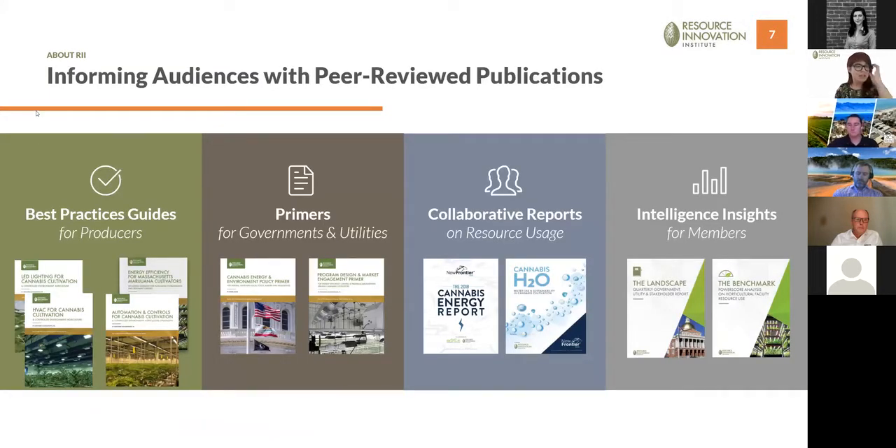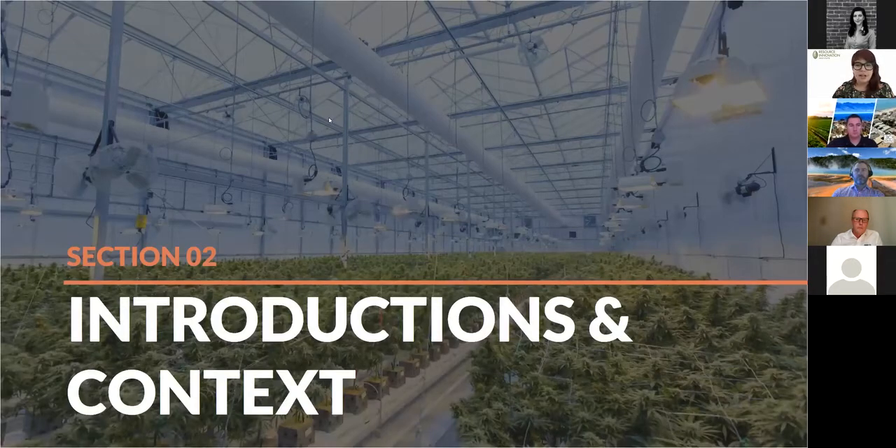Our best practices guides are available for free — we have guides for lighting, HVAC, and controls, a state-specific guide for Massachusetts, and other resources for different key market actors. Now that I've introduced RII, I'm excited to do some quick introductions of our panel.